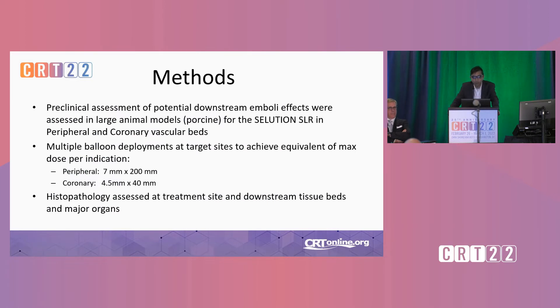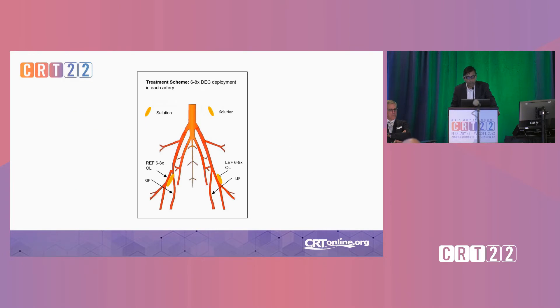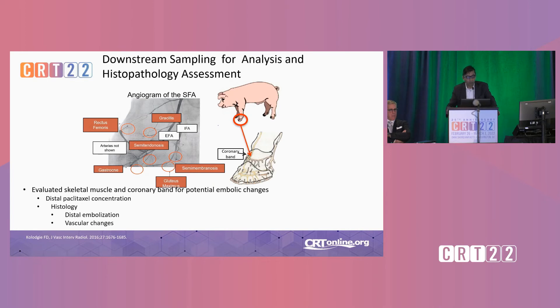Now for methods — we did a preclinical assessment of potential downstream emboli after the Solution SLR in both the peripheral and coronary vascular beds in a porcine model, with multiple balloon deployments at target sites to achieve an equivalent of maximum dose per indication. For peripheral, that was a 7mm by 200mm balloon, and for coronary a 4.5mm by 40mm balloon. We then assessed histopathology of the treatment site and downstream tissue beds in major organs. The study schematic shows overlapping multiple balloon deployments in the peripheral SFA model and also in the coronary, where we collect downstream muscle beds to look for embolic or vascular changes.